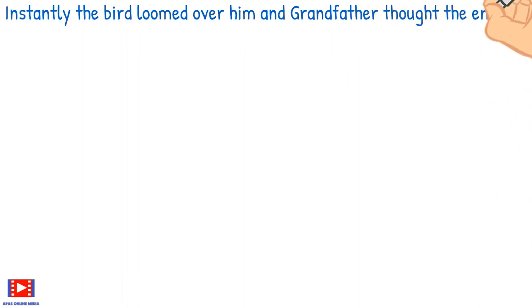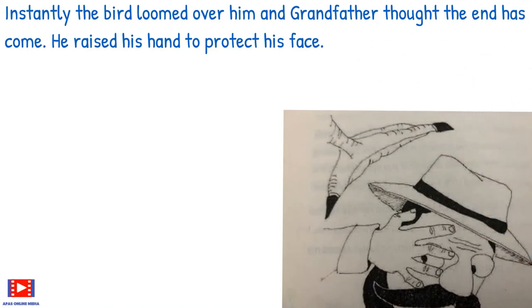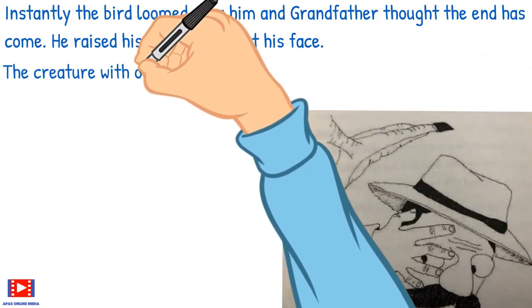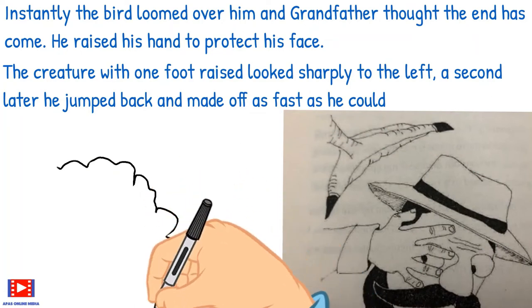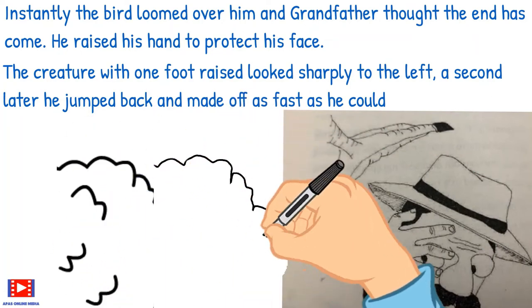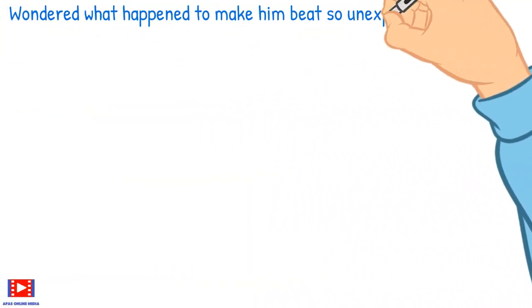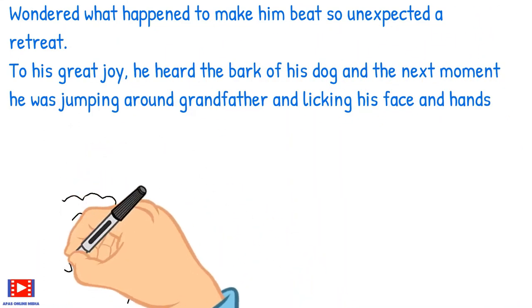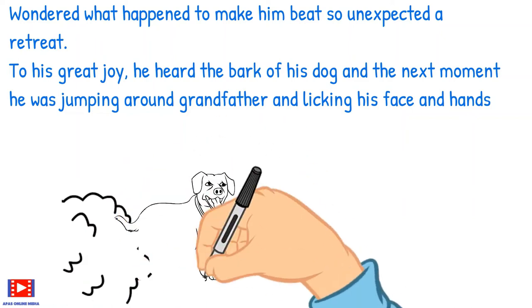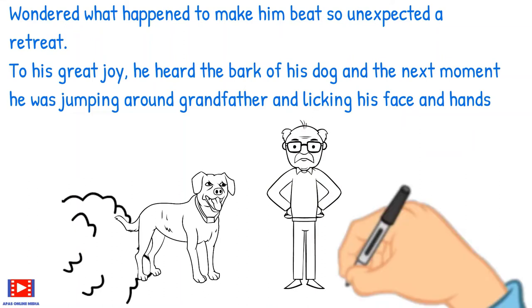Instantly the bird loomed over him and grandfather thought the end had come. He raised his hand to protect his face. The creature, with one foot raised, looked sharply to the left — a second later he jumped back and made off as fast as he could. Grandfather wondered what had happened to make the bird beat so unexpected a retreat. To his great joy he heard the bark of his dog, and the next moment Sam was jumping around grandfather and licking his face and hands.